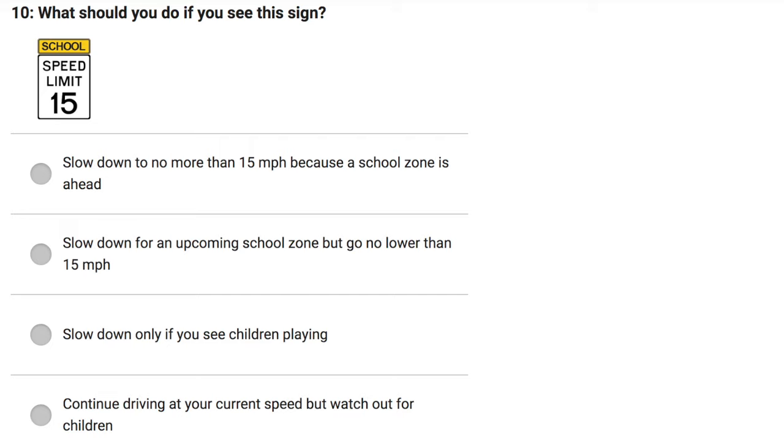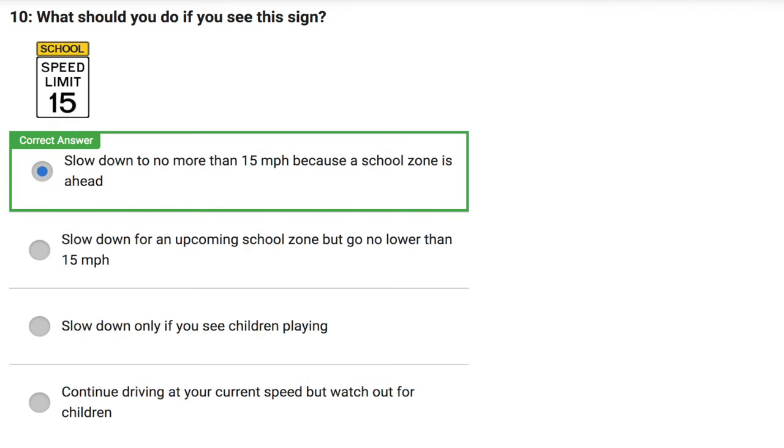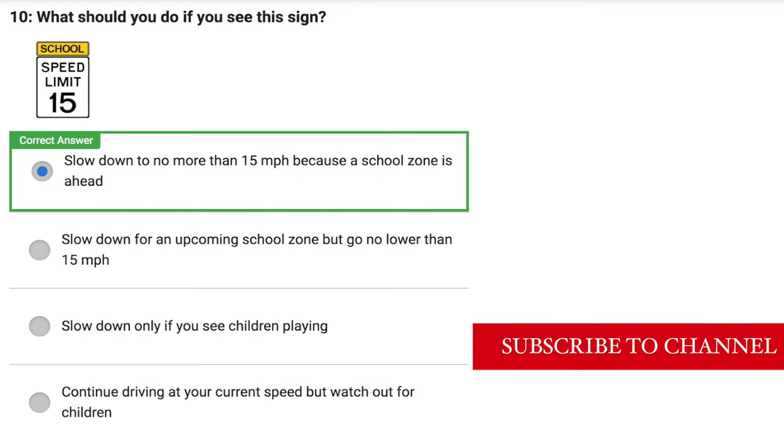What does this sign represent? Stop ahead. Traffic light ahead. School zone ahead. Reduced speed zone ahead. Correct answer: Traffic light ahead. What should you do if you see this sign? Slow down to no more than 15 miles per hour because a school zone is ahead. Slow down for an upcoming school zone but go no lower than 15 miles per hour. Slow down only if you see children playing. Continue driving at your current speed but watch out for children. Correct answer: Slow down to no more than 15 miles per hour because a school zone is ahead.